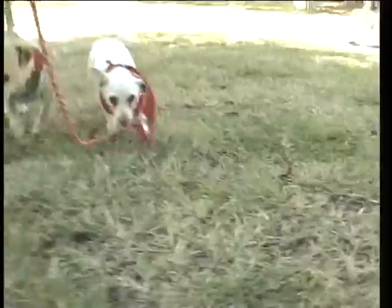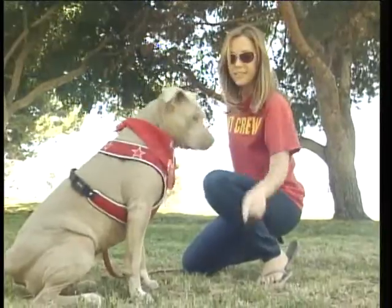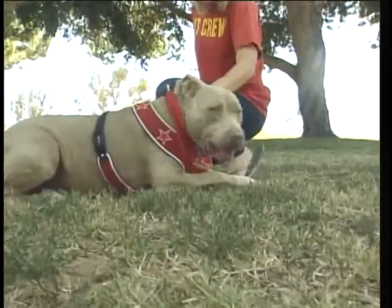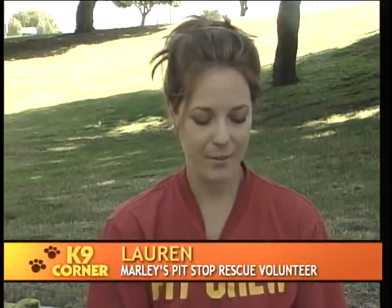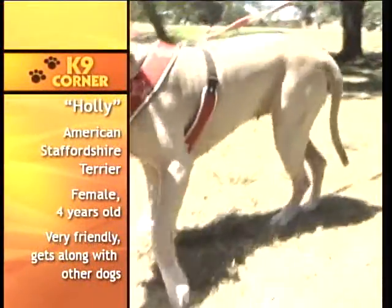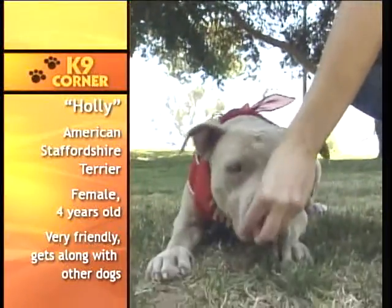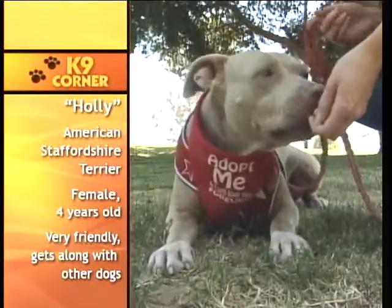We're an all-foster network, which means none of our dogs live in boarding or kennels. I'd like to introduce you to Holly. She's a very friendly four-and-a-half-year-old American Staffordshire Terrier. She's got a beautiful champagne blue coat, very athletic, loves people, and is very playful and affectionate with other dogs. Holly was found by one of our volunteers on Christmas Eve 2014, which is why her name is Holly. She's the kind of dog that will put a smile on your face every moment you spend with her.